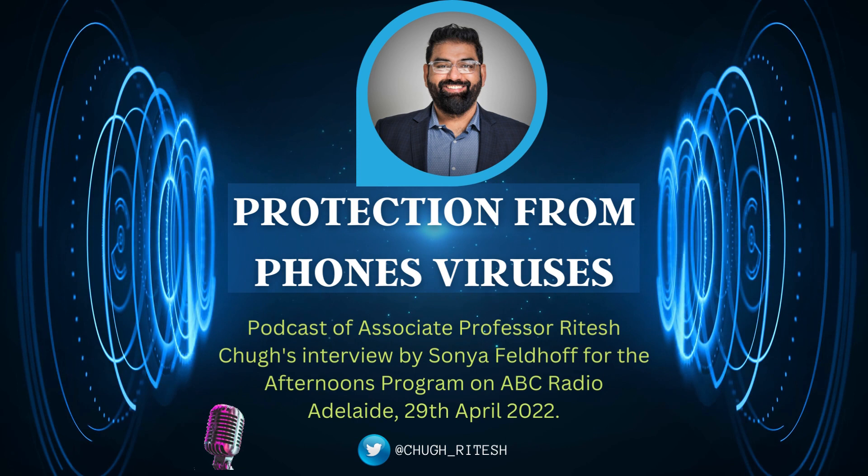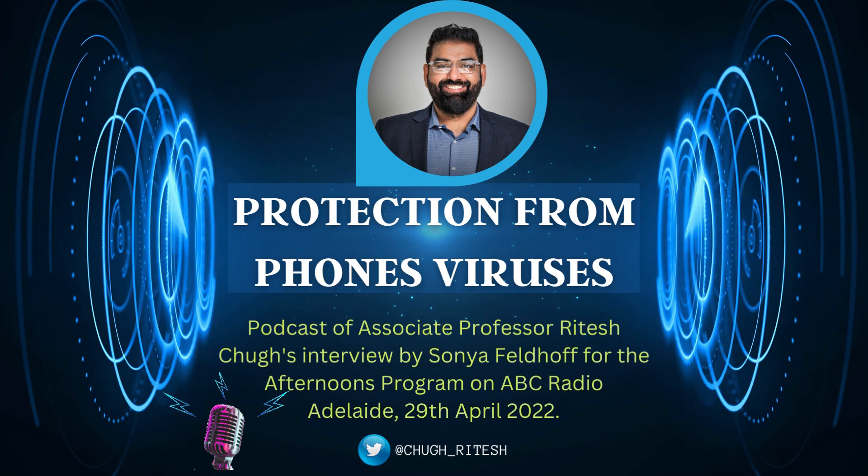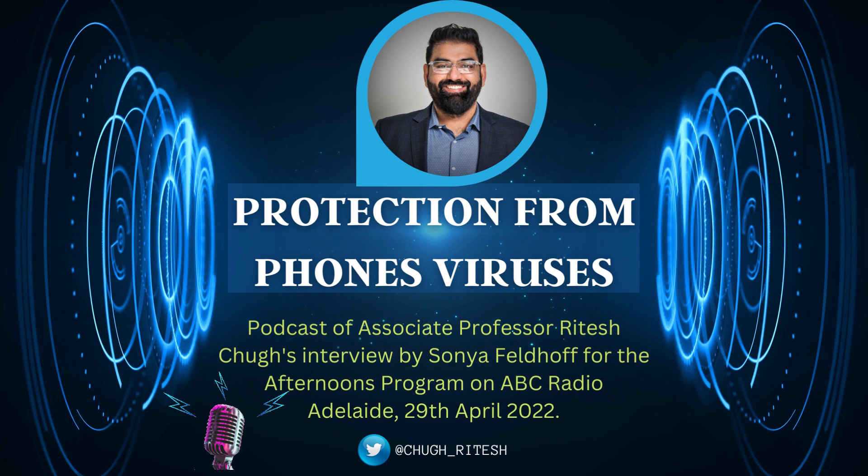I'm talking with Dr. Ritesh Chug from CQ University, providing more information about viruses on your phones. You might be aware of viruses on your computers but not have made the connection that you've got a little computer in your hand and it can affect your phones as well.